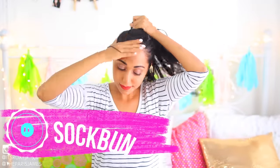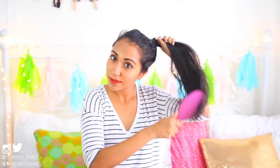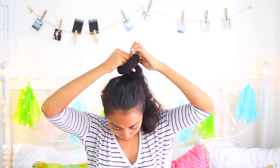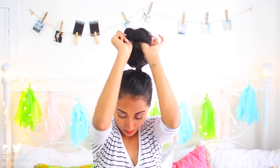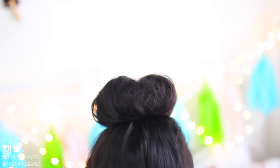Hack number nine is the sock bun — an oldie but a goodie, and definitely great for any lazy girl. Put your hair in a high ponytail, making sure to brush out any tangles first to make the process easier. Then take your sock donut and pull your ponytail through it. Slide the donut to the top of your ponytail and tuck your hair underneath it. Then gently fold the donut down step by step, tucking it into your hair along the way until it reaches your hair tie. This is a really easy way to get an elegant high bun in less than five minutes. These donuts are inexpensive — you can find them at Forever 21, H&M, or on Amazon.